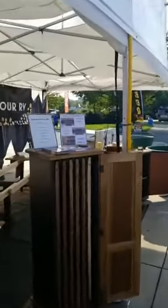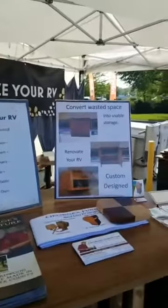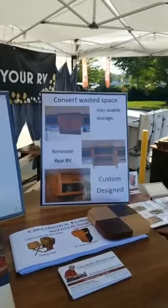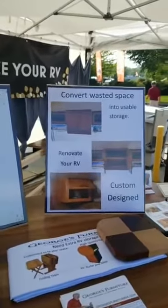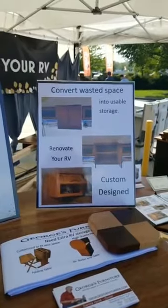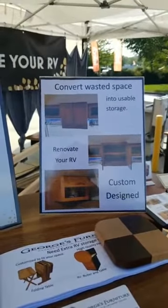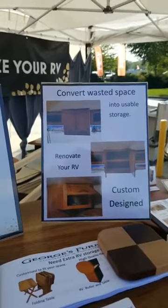Let me just show you some of the things we have for RVs. We have the ability for our customers to bring their RV in and have those spaces that are not utilized very well converted into usable space. Here we had a customer that brought in their RV.